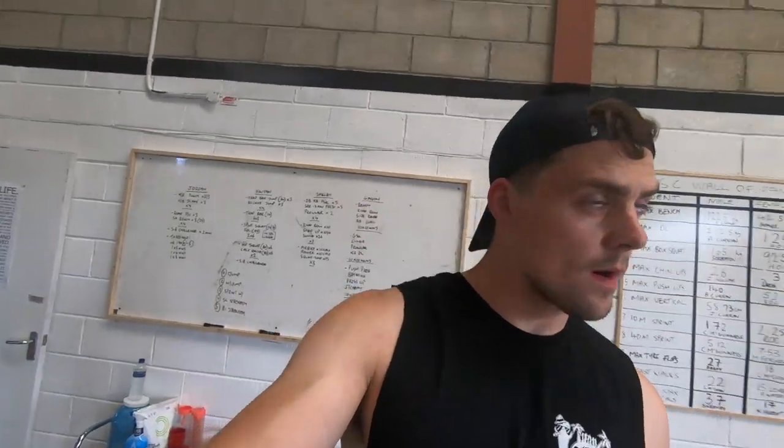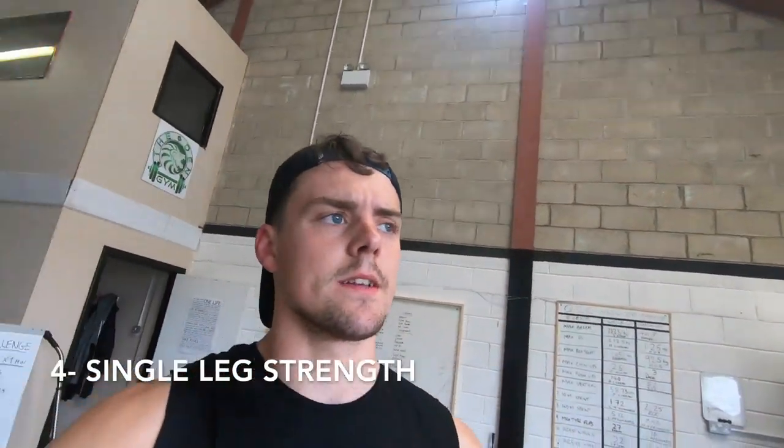Number four is a single leg strength exercise. So much of what we do in sports — in Gaelic especially — is based off one leg: you sprint off one leg, make cuts off one leg, jump off one leg. It makes sense to train single leg strength. You also often find one side is a bit more dominant than the other with traditional double-leg work, so you want to make sure you work both sides. I'm doing split squats today — other variations include lunges and single leg squats down to a box.